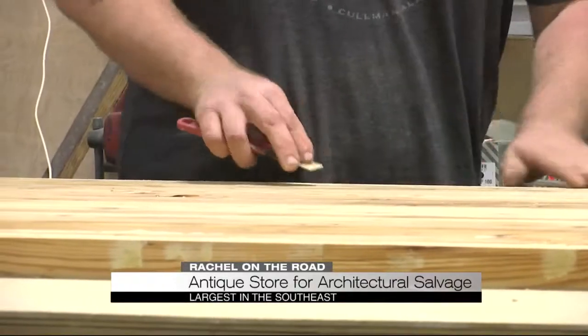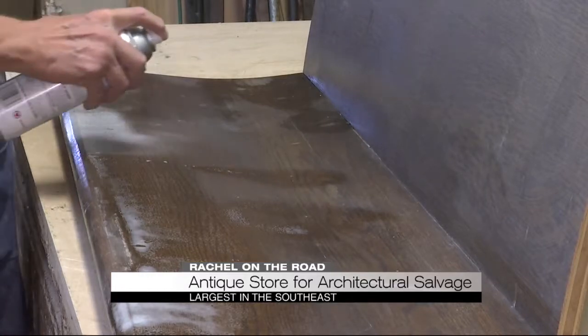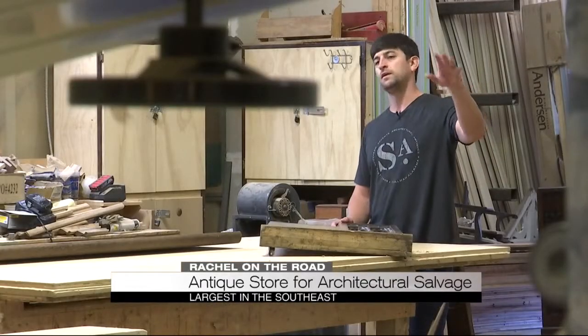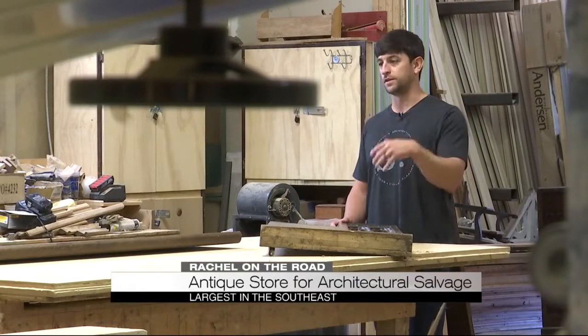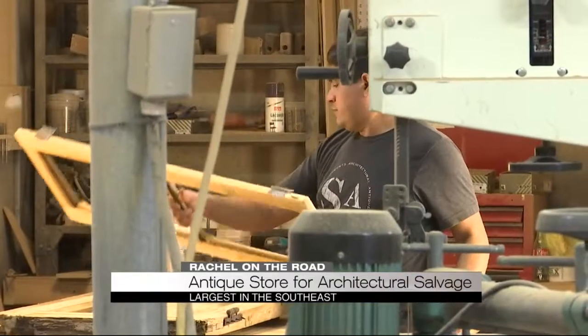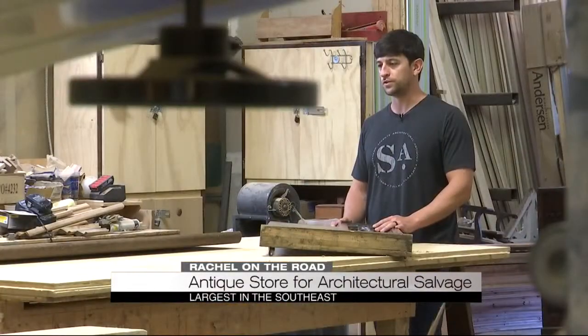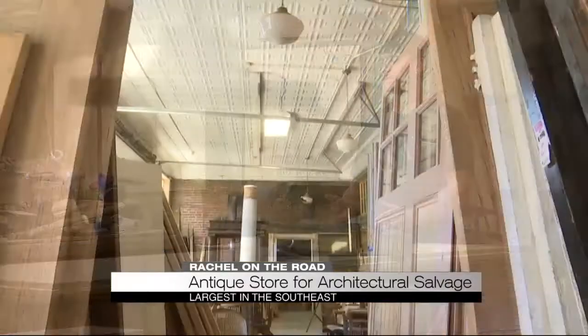Safe to say the workshop stays pretty busy making this all happen. They have a system where they strip it, clean it off, and then guys actually hand-pick it with dental tools. They clean it, salvage it, bring it over, and add glass, put a frame on it, trim it down to a certain size, or add on to it. Virtually anything that needs to be done to salvage or reuse something is what they do.